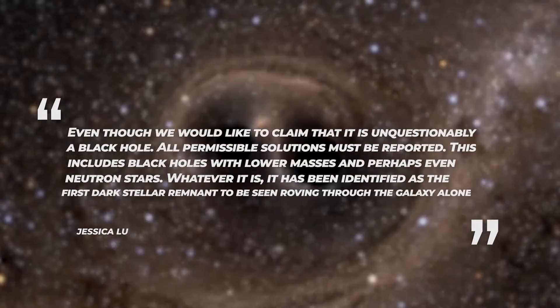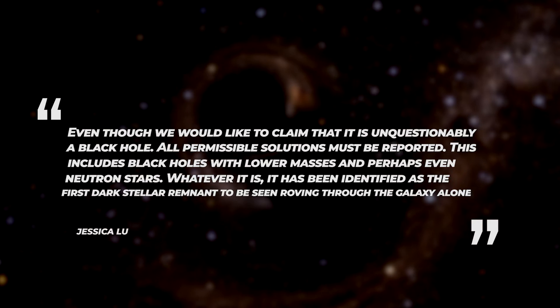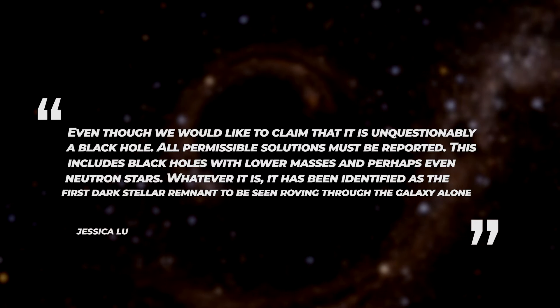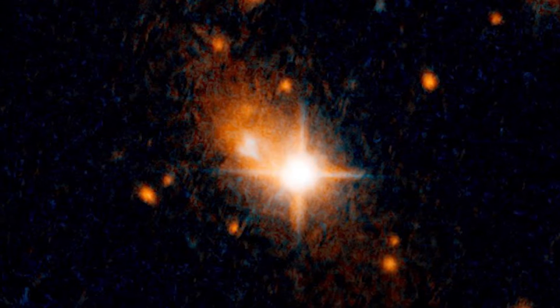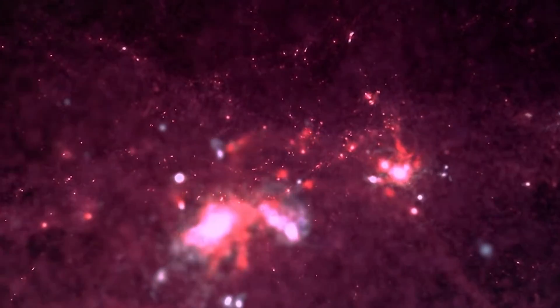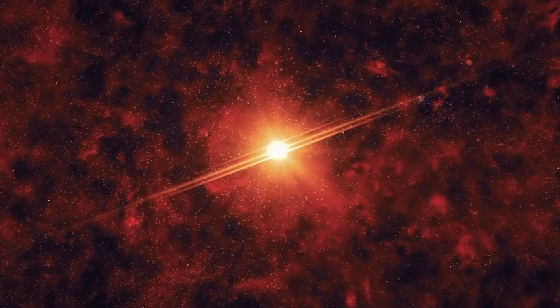According to Berkeley team member Jessica Lu, even though we would like to claim that it is unquestionably a black hole, all permissible solutions must be reported. This includes black holes with lower masses and perhaps even neutron stars. Whatever it is, it has been identified as the first dark stellar remnant to be seen roving through the galaxy alone. Due to a reasonably bright star nearby the lensed star, the observations were challenging — comparable to measuring a firefly's minute movement near a bright light bulb. They had to painstakingly remove the light from the neighboring bright star to correctly quantify the deflection of the faint source.